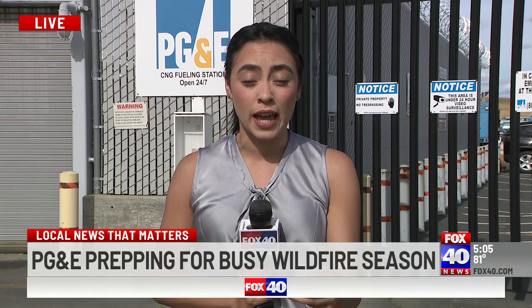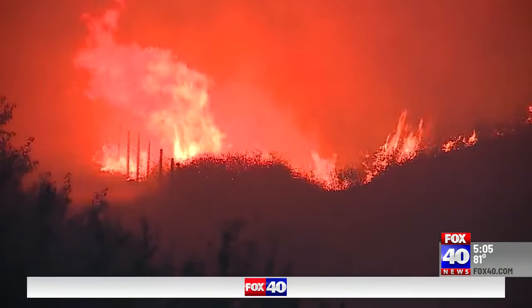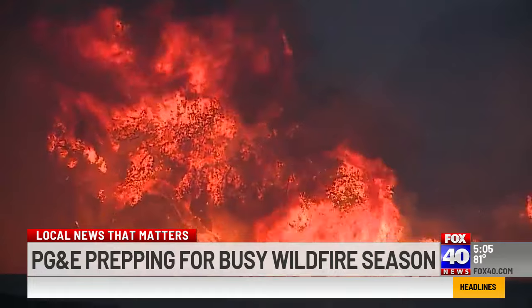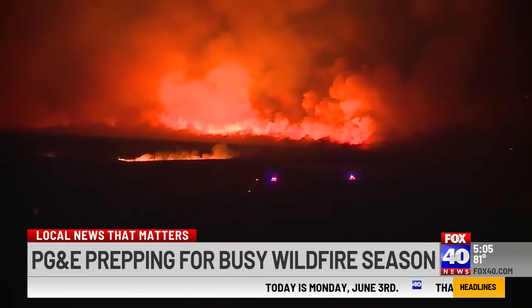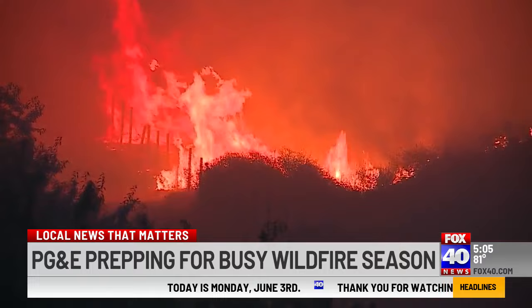PG&E officials say they have several layers of wildfire protection, including new tools and technology they're going to start implementing this summer. Wildfire season is near, and with the right weather conditions, a blaze can scorch acres within hours.